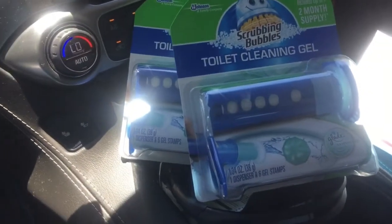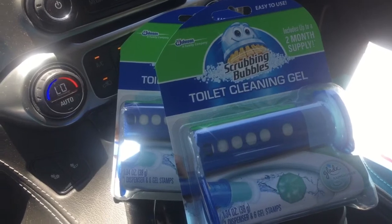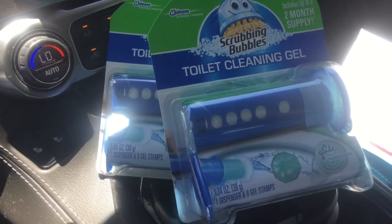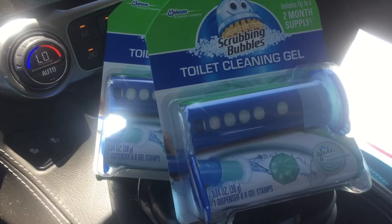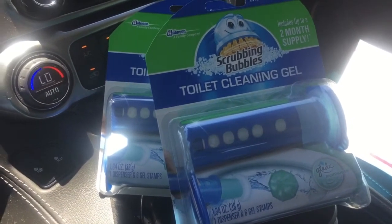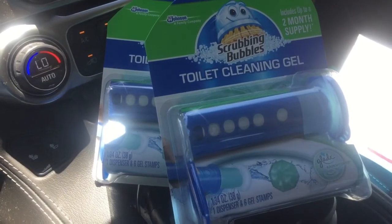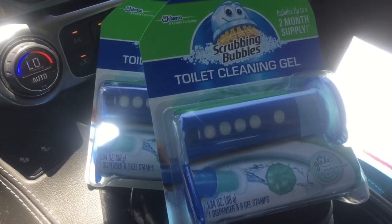Hello guys and welcome to my channel. Today I went to Winn-Dixie and they have this great deal. Scrubbing Bubbles are two for six on sale, and then if you go to coupons.com there's a coupon for two dollars off two Scrubbing Bubbles toilet cleaning gel.